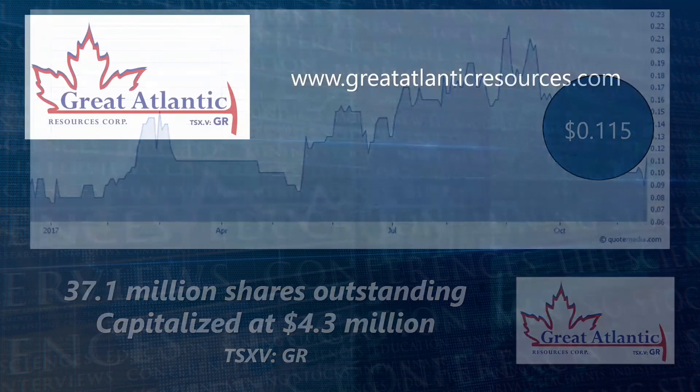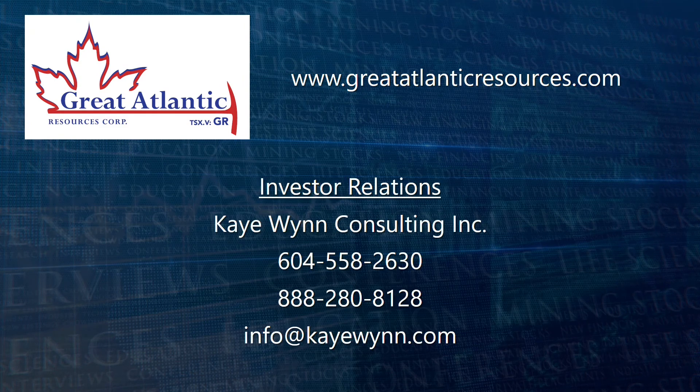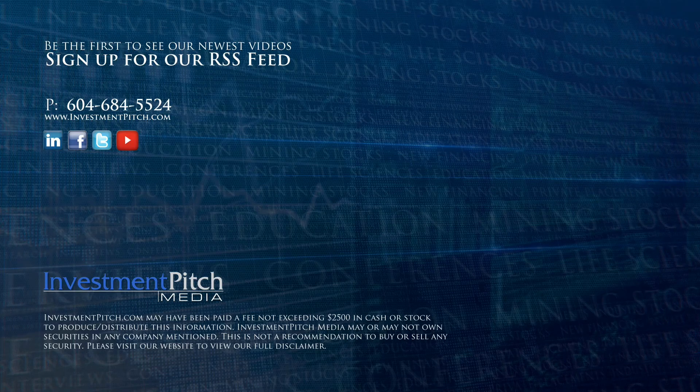For more information, please visit the company's website at greatatlanticresources.com. Investor Relations is handled by KWIN Consulting Inc. They can be reached at 604-558-2630 or 888-280-8128, or by email at info@kwin.com. I'm Samantha Deutscher for Investment Pitch Media.